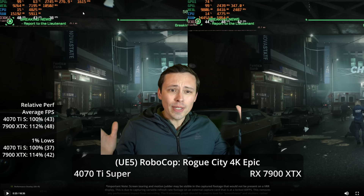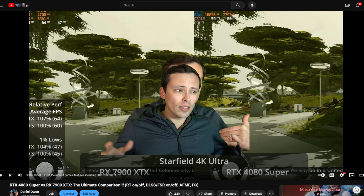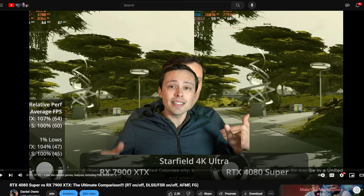Why are we looking at these two GPUs instead of comparing the 7900 XTX against the 4080 Super? Well, I already did that. AMD's pricing has dropped a bit and the 4080 Super price is also stabilizing. In the current market, there's actually the same $100 price gap between the 7900 XTX and the 4080 Super as there is between the 4070 Ti Super and the 7900 XTX.